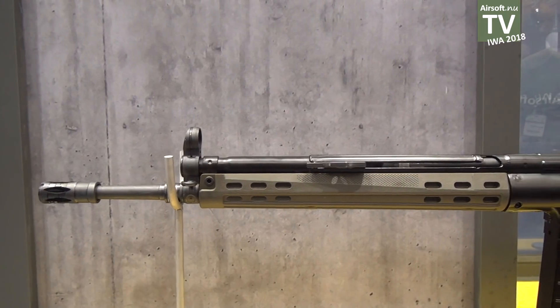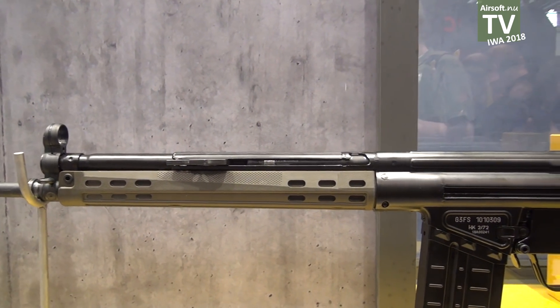Hi, so here we have our special news. It's a Heckler & Koch G3 gas blowback.